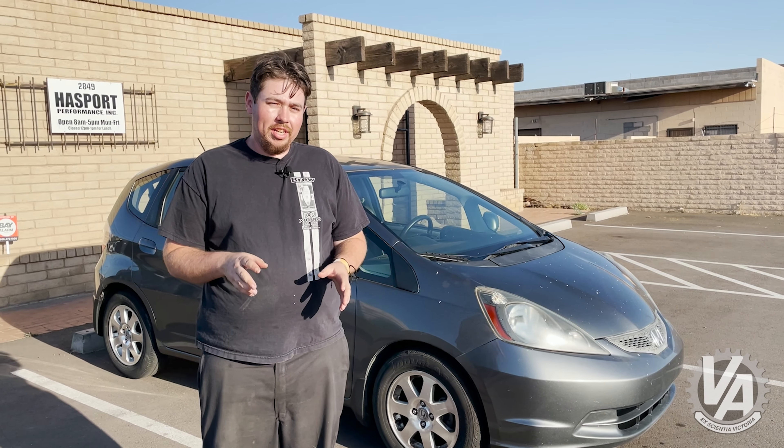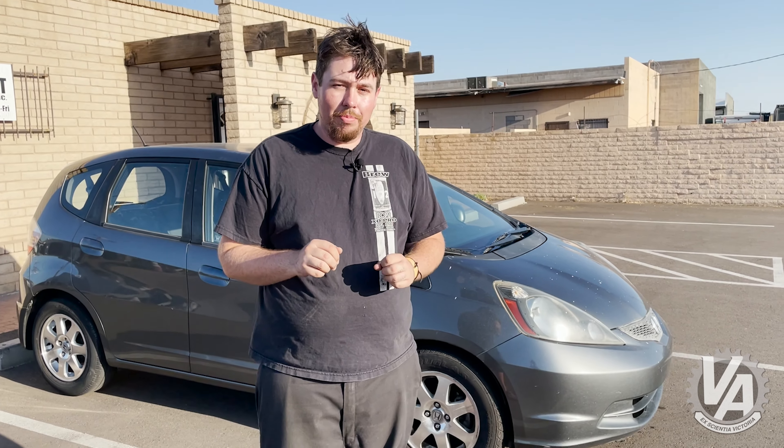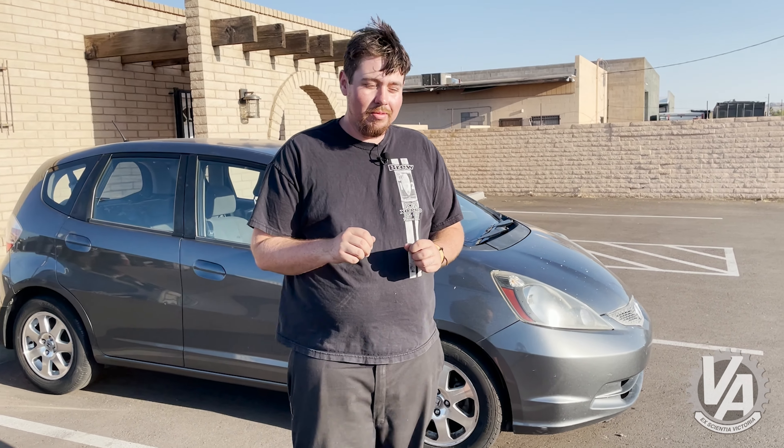It's just so hard to want it because it's so underpowered. The little 117 horsepower L15 in it — we'll call it sporty to 40. Feels great from about 0 to 40, 45 miles an hour. It's actually really great in town, around town, small parking lots, things like that. Super zippy, really responsive. The freeway, that's a whole other thing.